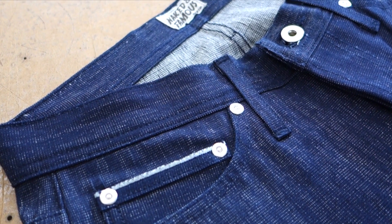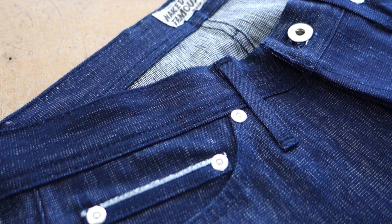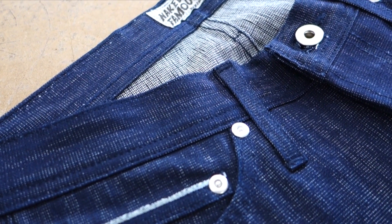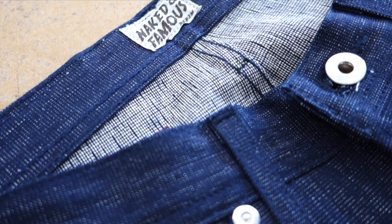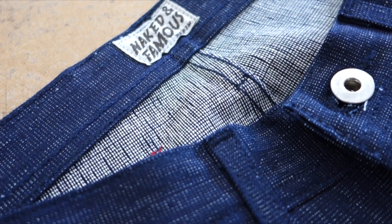This means if the fabric ever tears, the third layer works as a backup, preventing a hole from forming. Taking a closer look at the fabric, you'll see a very unique weave pattern unlike any other denim. This fabric is extremely rare.